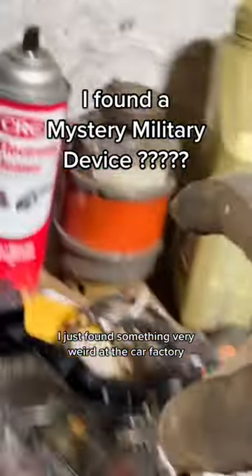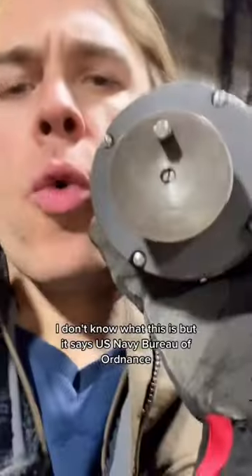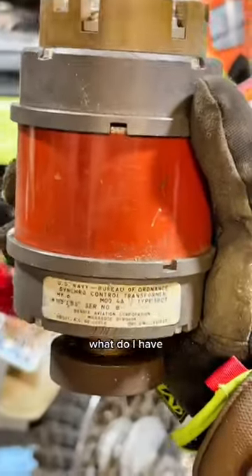I just found something very weird at the car factory. I don't know what this is, but it says U.S. Navy Bureau of Ordnance. When you spin this end, these contacts hit in a sequence over here. I'm sure I could Google this, but I want one of you guys to amaze me. What do I have?